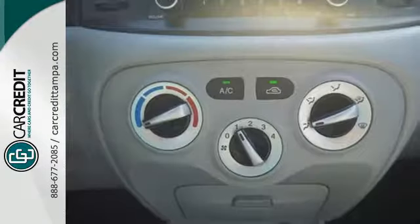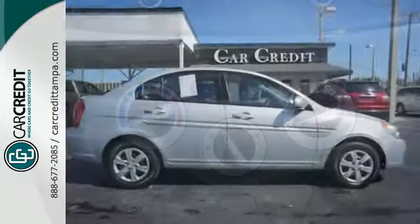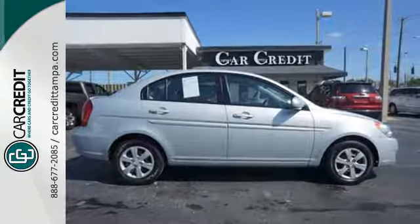Count on safety in the Hyundai Accent with its stellar crash test ratings and the always rock-solid Hyundai build quality.